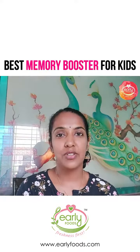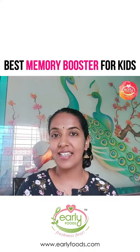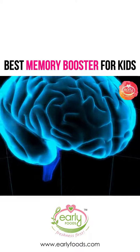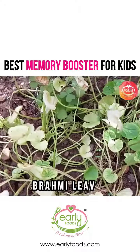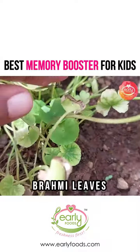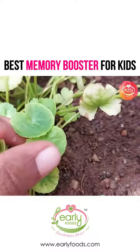Today I'm going to be talking about how to increase your child's memory through food. It's a simple Ayurvedic tip. There is something called Brahmi leaves — this is a very ancient leaf used by Ayurveda to improve brain functions for children and for adults.